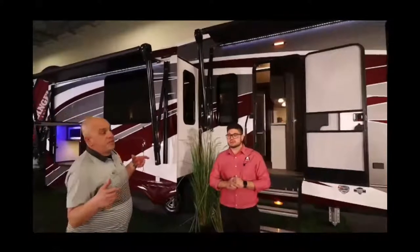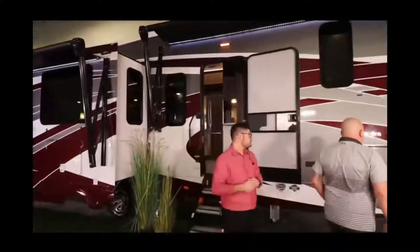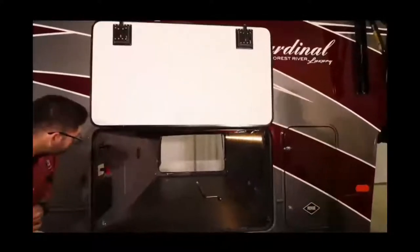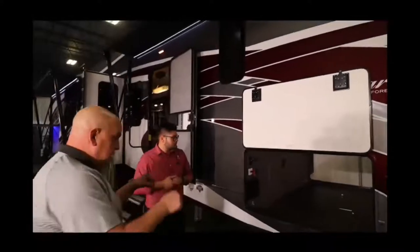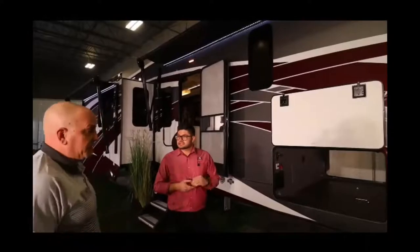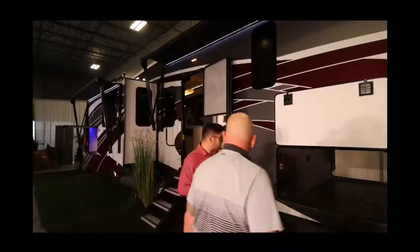This coach is built on the Lippert Z-frame — the next generation Z-frame. What that allows, number one, is a massive front storage compartment. In rear living and front bedroom configurations like this, you'll have this massive front storage with battery disconnect inside, lights, 110 outlets on both sides, and four-corner tie-down so you can tie all your stuff in the compartment so it's not shifting all over the place.